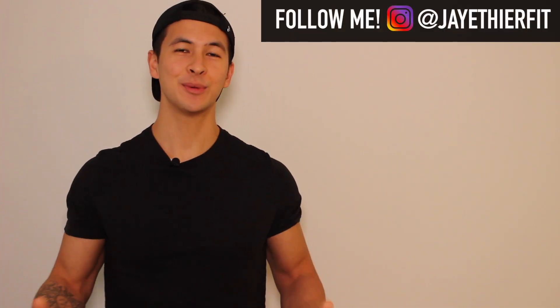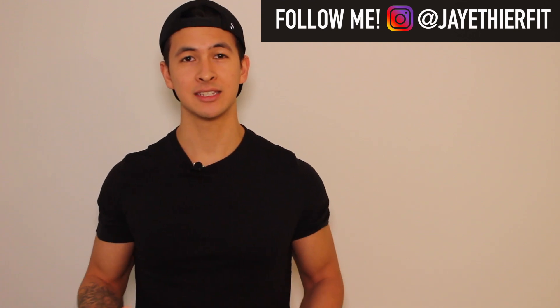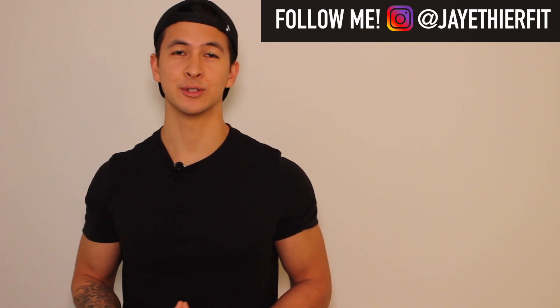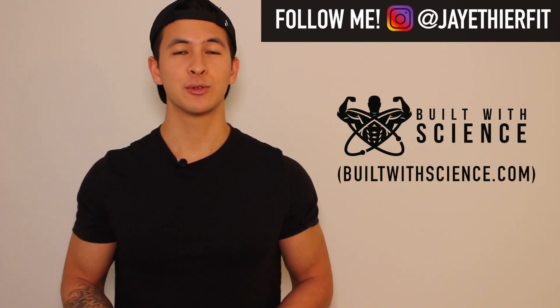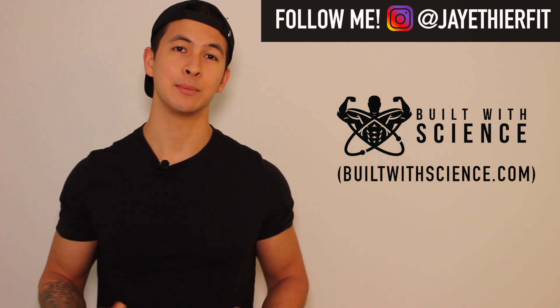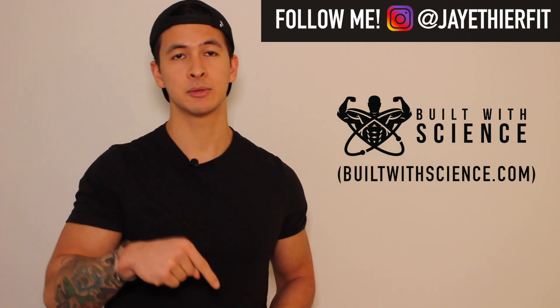That's pretty much it for the video. I hope you enjoyed it and found it useful. There's definitely a lot more research that needs to be done on this topic, but I think there's enough for a general conclusion to be made. For those who are interested, you can check out the written summary of this topic on my website builtwithscience.com, and I'll also leave a link to the article in the description box below.